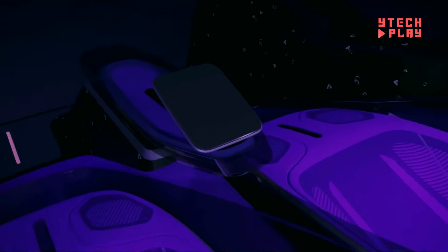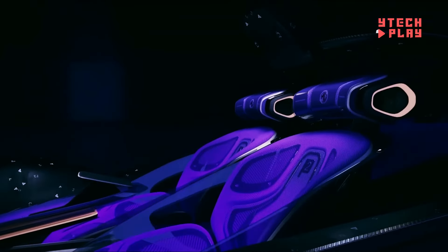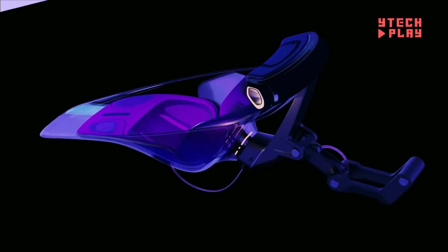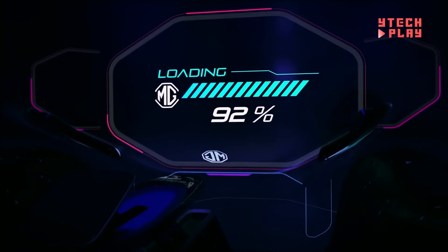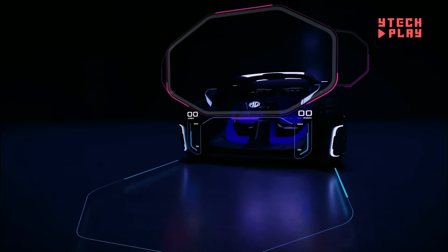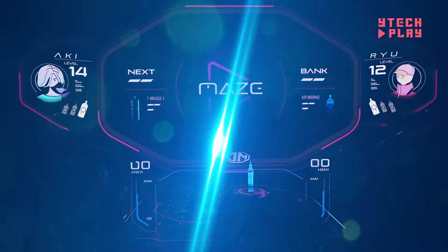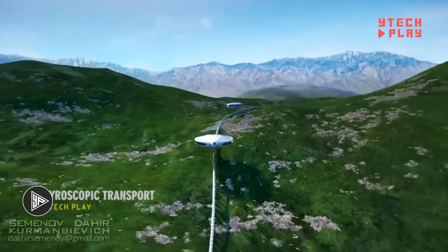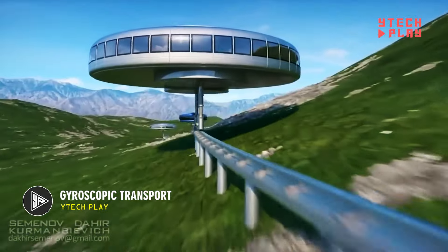As a concept car, the MG Maze isn't for sale, but it's built to push boundaries, showcasing bold ideas that just might shape the cars of tomorrow. This car is more than just a design — it's a glimpse at what future driving could be: innovative, interactive, and way beyond the ordinary.